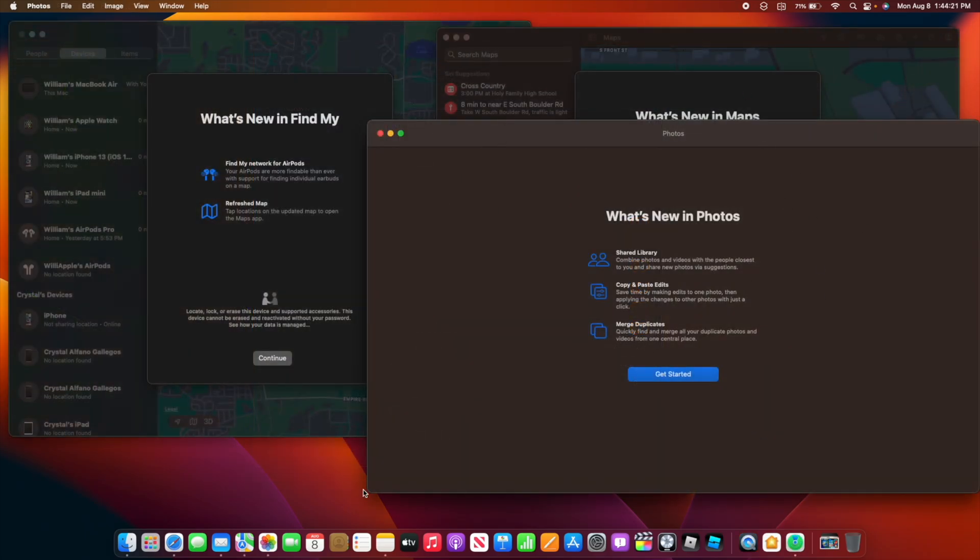We now have new splash screens for Find My, Photos, Maps, Voice Memos, and Music.